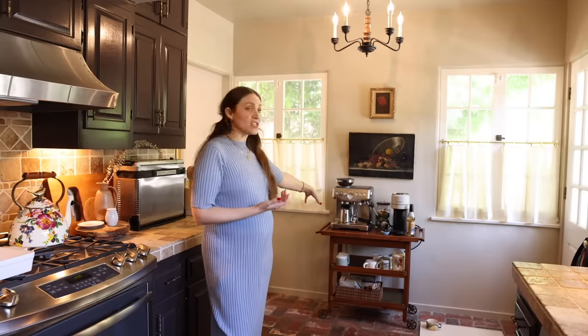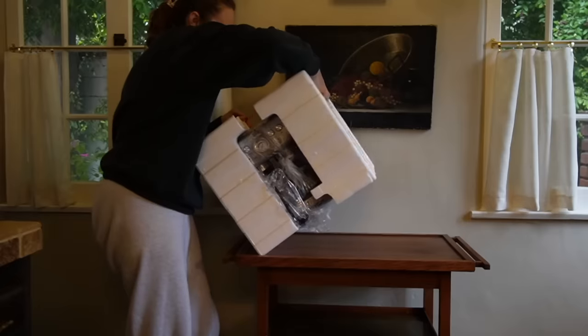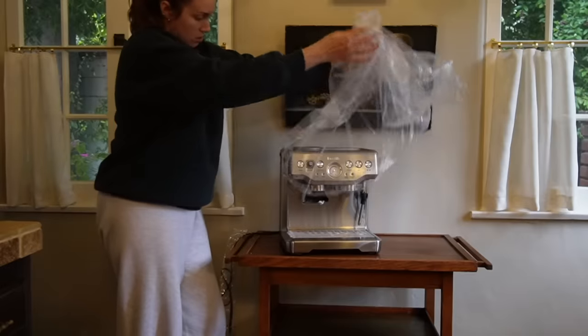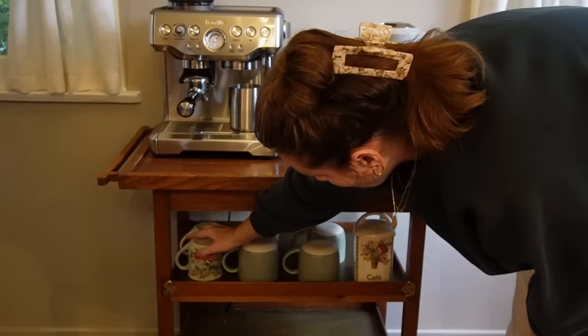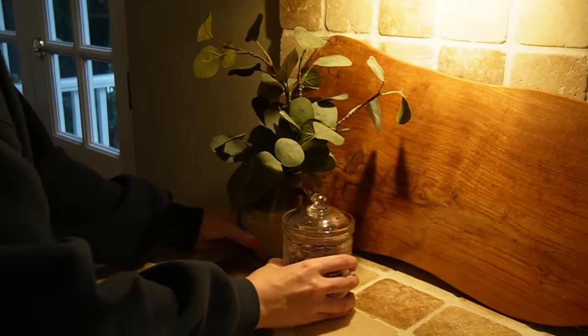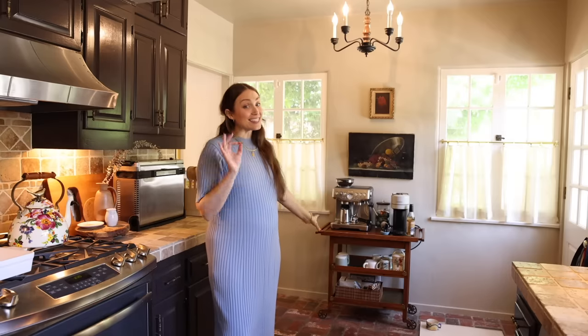At Christmas we added a vintage bar cart from the thrift store to put our coffee on, getting the espresso machine and coffee mugs off the counter and out of the cabinetry. That one addition had a significant improvement on the counter space. Problem number four is a huge lack of storage.